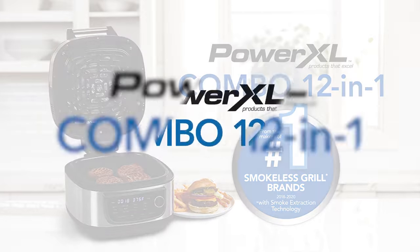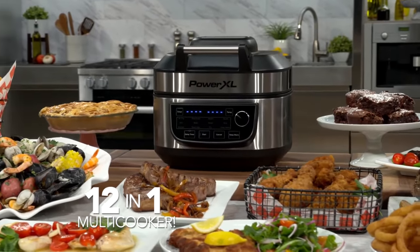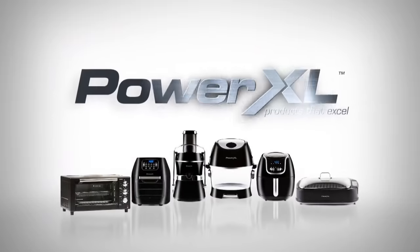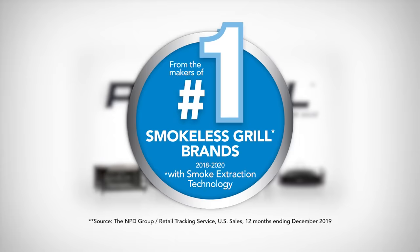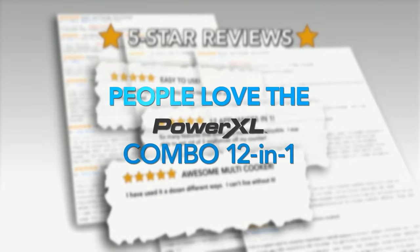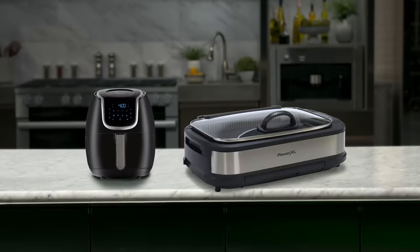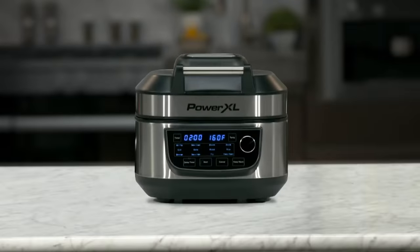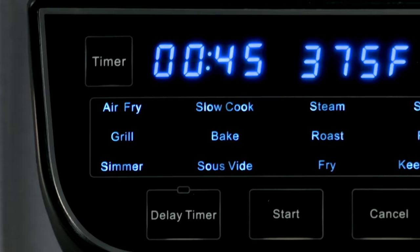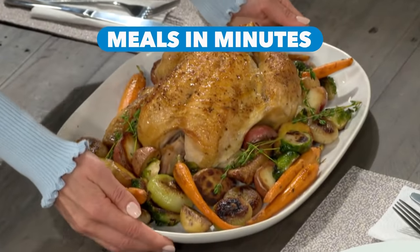Introducing the PowerXL Combo 12-in-1, the revolutionary grill, air fryer, and 12-in-1 space-saving multi-cooker. It's from PowerXL, the makers of the number one selling smokeless grills and air fryers in America. The five-star reviews say it all — people love the PowerXL Combo 12-in-1. We combined the best of our air fryer and the best of our smokeless grill and created a totally unique space-saving quick-cooking multi-cooker that gives you 12 different one-touch-easy ways to make mouth-watering meals in minutes.